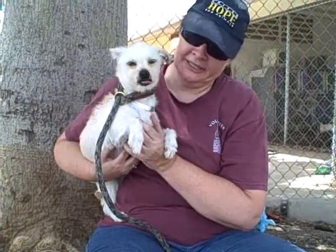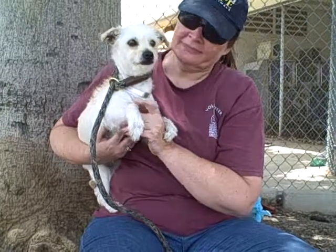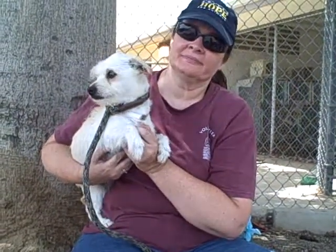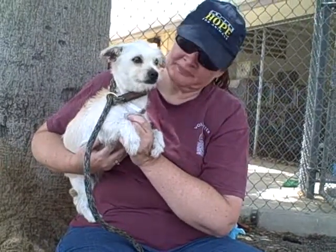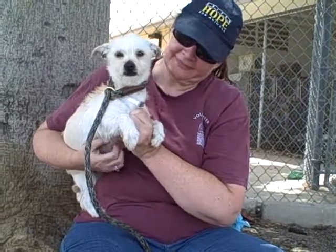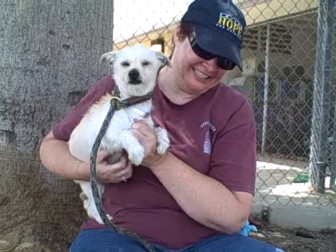All right, this cutie pie is Blondie. Blondie's ID number is A4726790 and she is a gorgeous Norfolk Terrier mix. We think she's about three years old and she came in as a stray on June 26th from West Covina. She weighs all of nine cute cuddly pounds and as you can see she is just a gorgeous blonde. Her name definitely matches her beautiful coat.